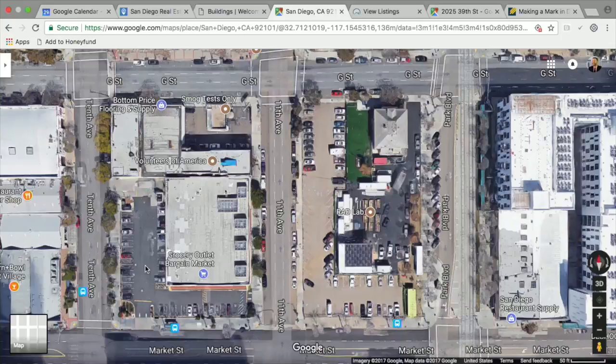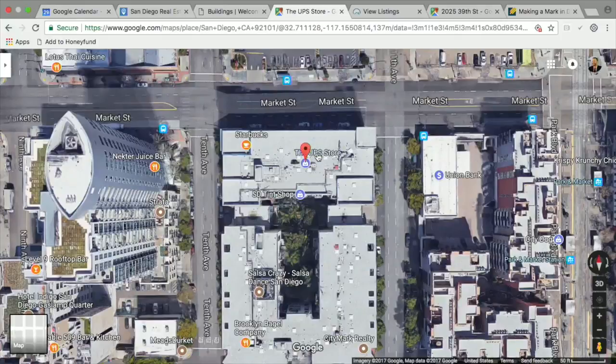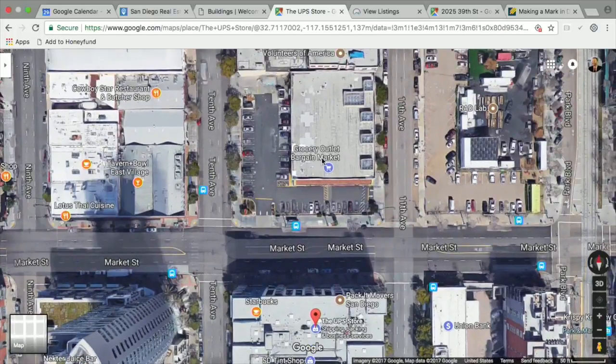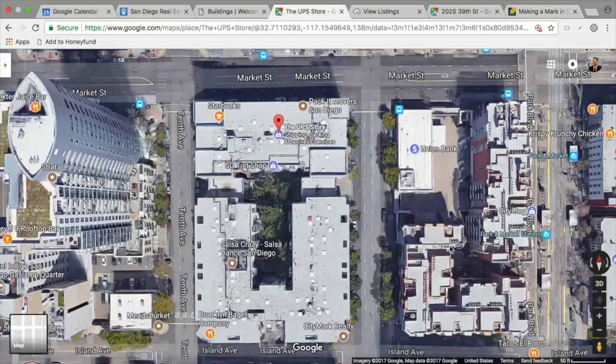The Grocery Outlet was something else before — it was a Pep Boys. With the Grocery Outlet and Tavern + Bowl nearby, there's a lot going on in that little spot. Dropping a college campus right there — what is that going to do for real estate values in M2I and Park Boulevard, which has always had a stigma because it's right next to the trolley? That's got to change things.